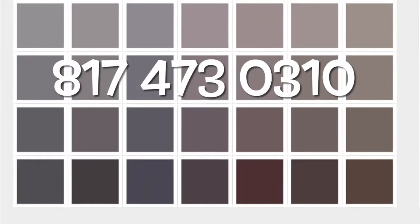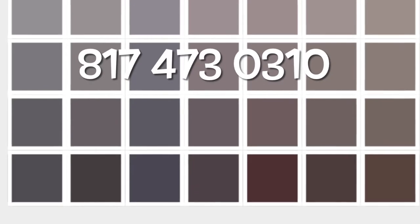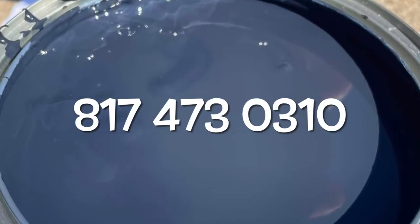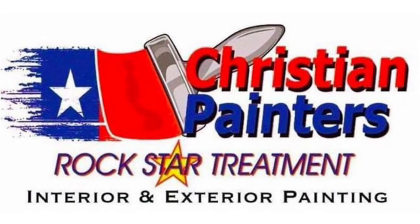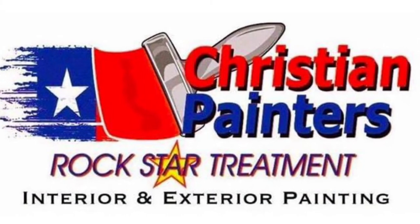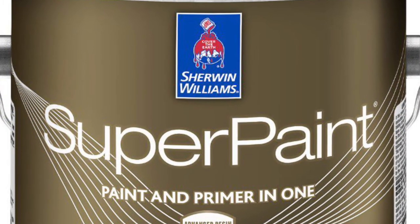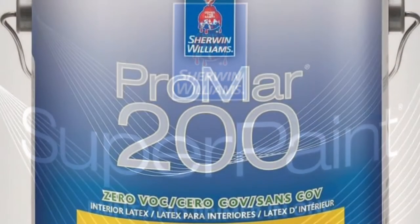Please do leave a comment below and let me know what you think about these two colors, Online and Web Gray. If you have questions about colors for your painting project, I would be happy to assist with a lifetime of experience working with colors. I can quickly get you through all the colors and into the colors that are best for your home.